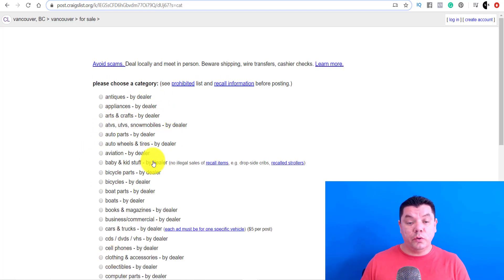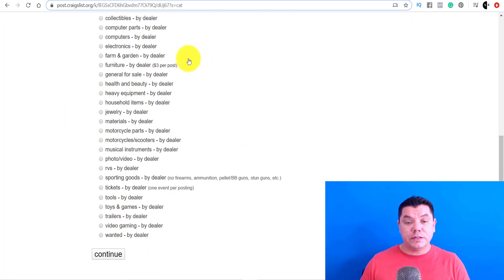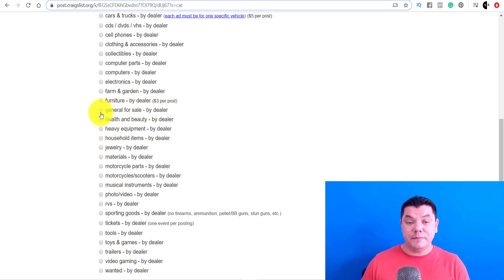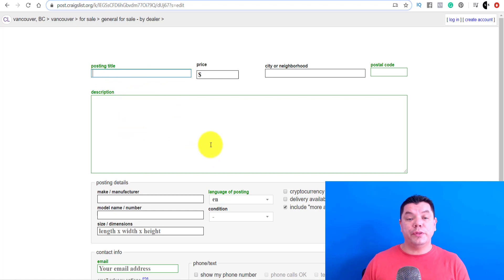As you can see, beside all these different types of items there's no dollar amount listed for most of them. With some of them there is — for example, if we're going to sell furniture for free, it's $3 per post. But we can come over here and go to 'general,' and as you can see it's absolutely free. So if we click on 'general' and continue, you're going to see that we can put this article up absolutely for free.